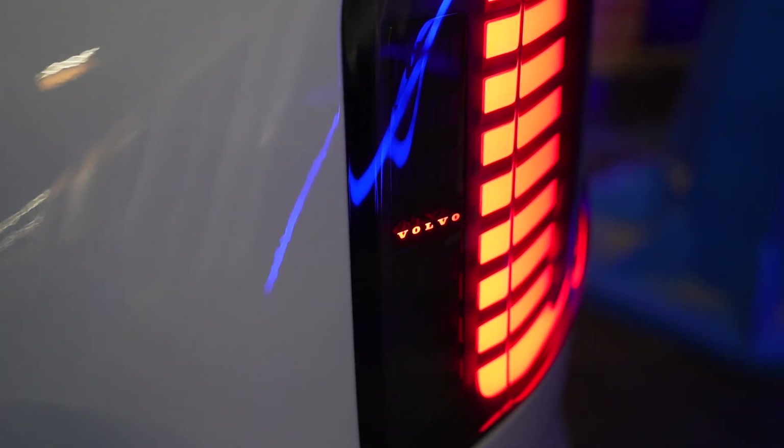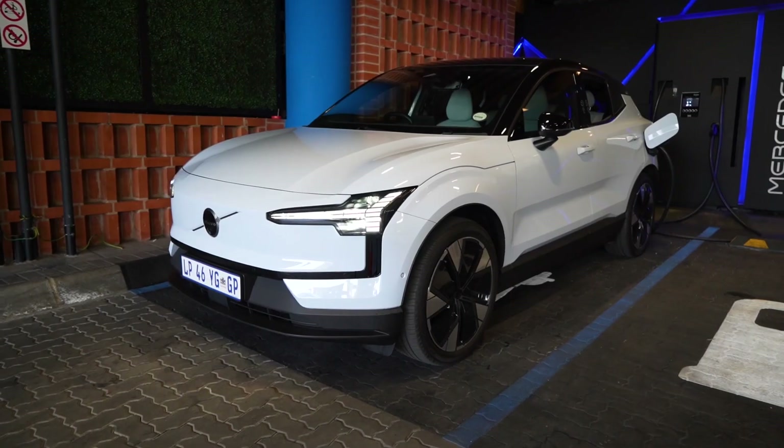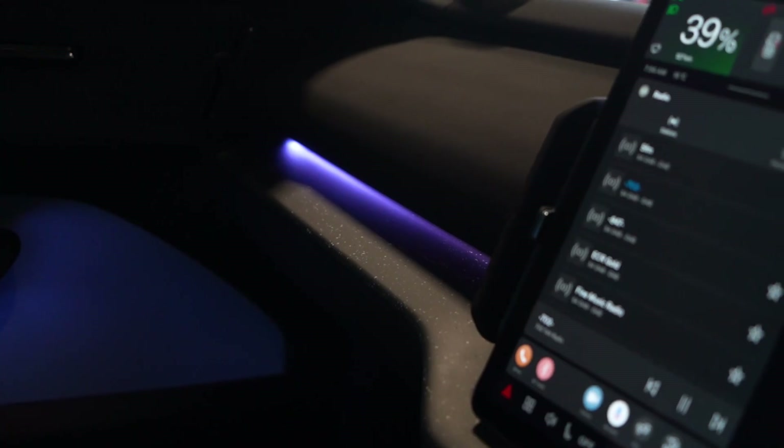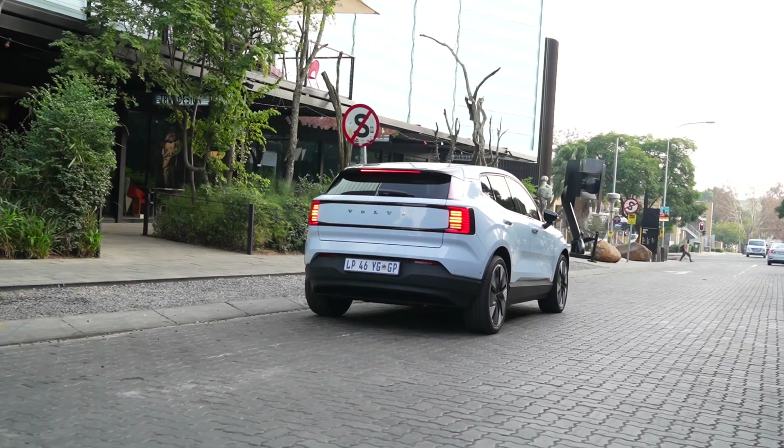This EX30, as you see it in this spec, costs one million and fifteen thousand Rand, while the starting price of the same car is around nine hundred and ninety-five thousand Rand. That covers my time in the Volvo EX30.